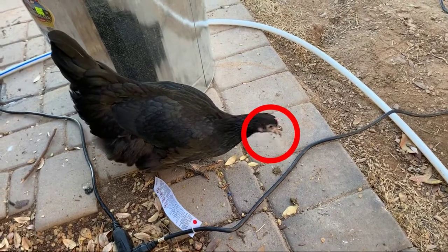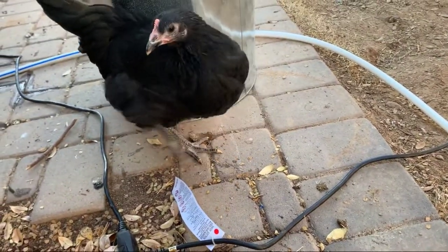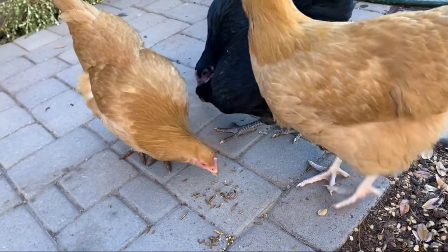We found this scorpion and Chuck just ate it. Wow. Way to go, Chuck. Thank you. See, this is why it's good to have chickens in Arizona.